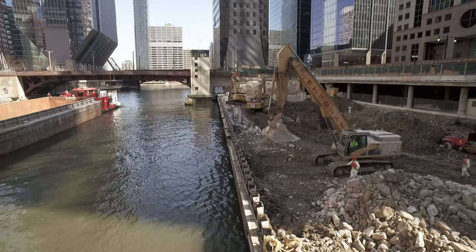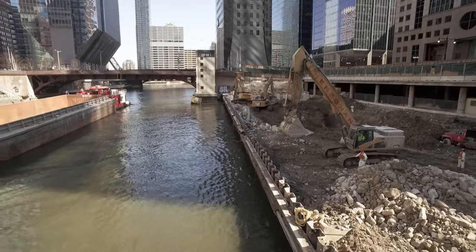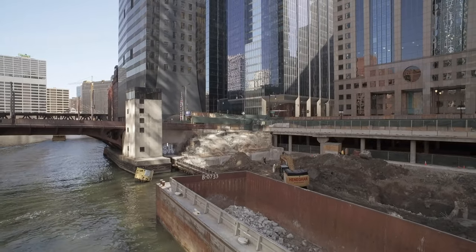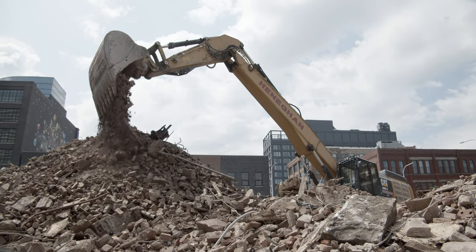The site sits directly on the Chicago River. Everything around it is huge towers, with the building itself butting right up to the lot line on all four sides, making it really hard to access with heavy equipment.